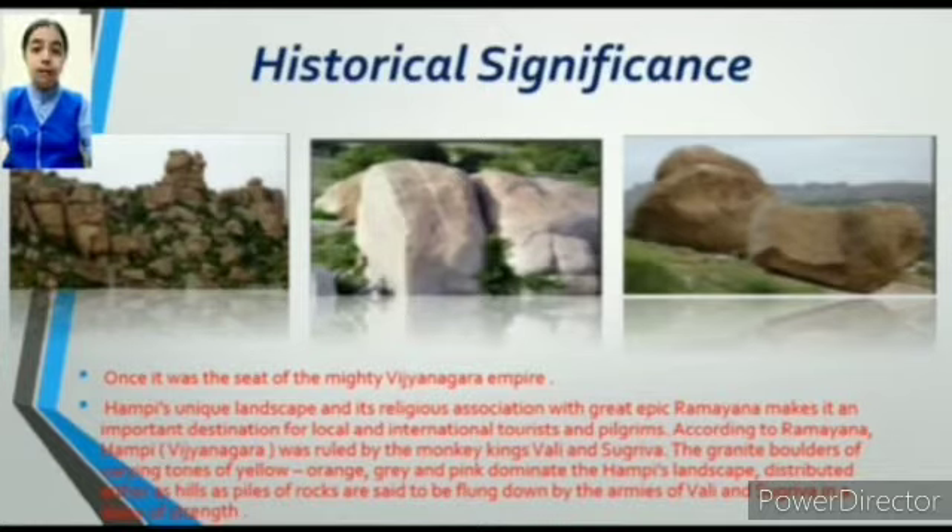According to the Ramayana, Hampi was ruled by the Monkey Kings Vali and Sugriva. The granite boulders of varying tones of yellow, orange, and grey dominate Hampi's landscape. Distributed across the hills, the piles of rocks are said to have been flung down by the armies of Vali and Sugriva in a show of strength.